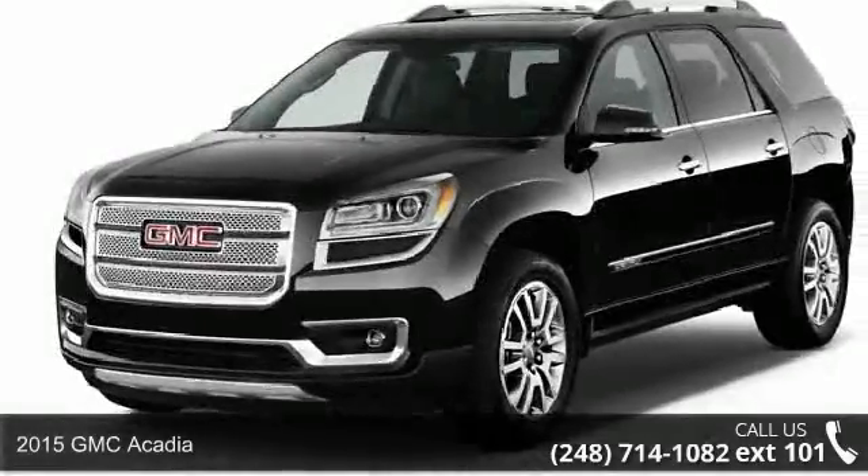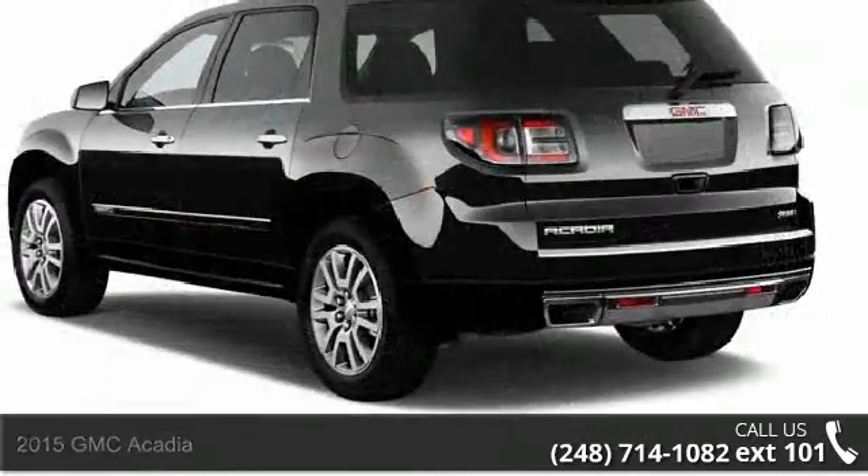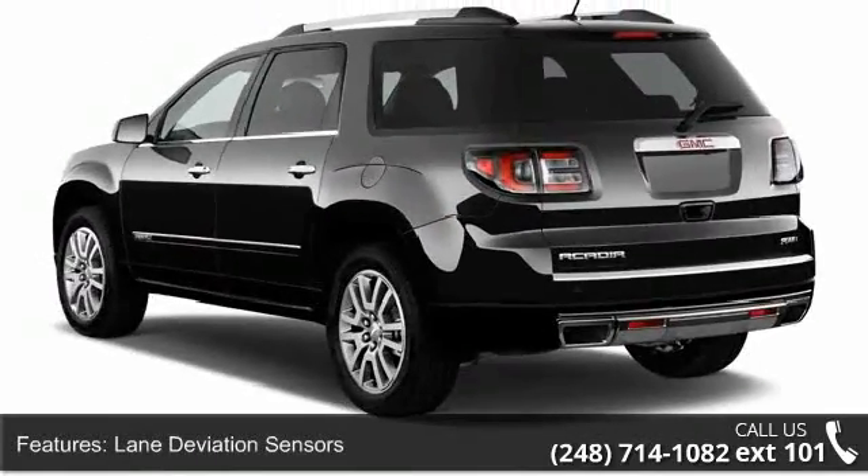Step into the 2015 GMC Acadia. If you are looking for an automobile with great features, look no further. Enjoy these notable features: